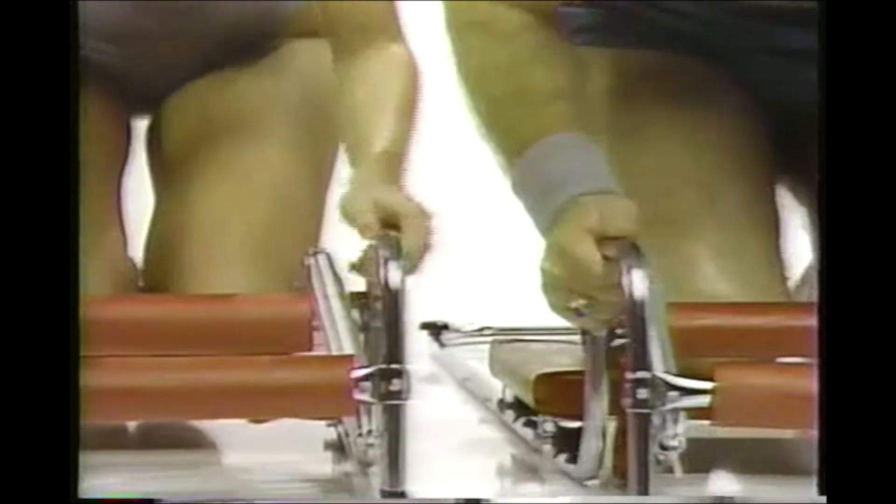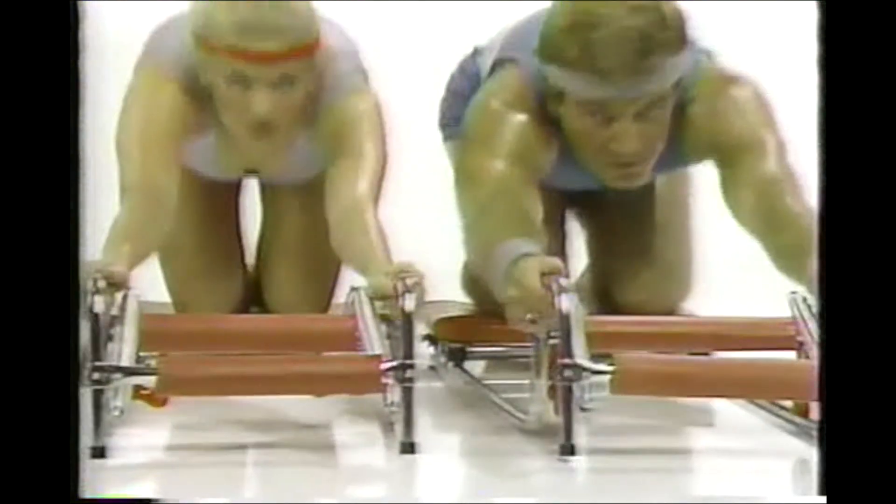Durable, no-nonsense construction. Compares to the big workout gyms. Yet TrimTrack can be yours on this special TV offer for just $39.95.